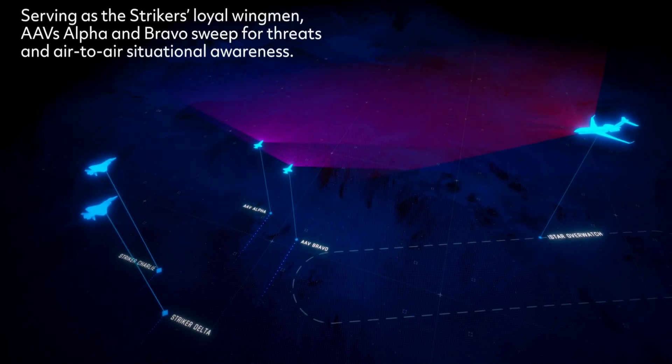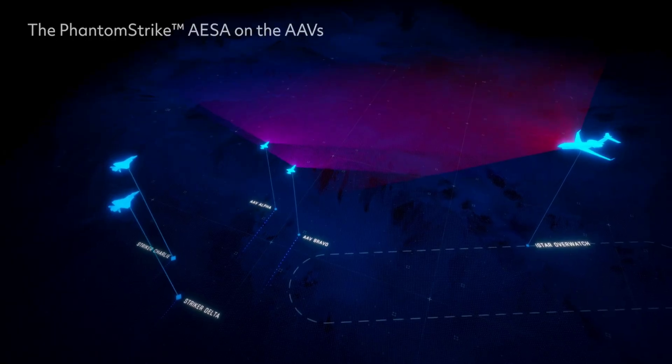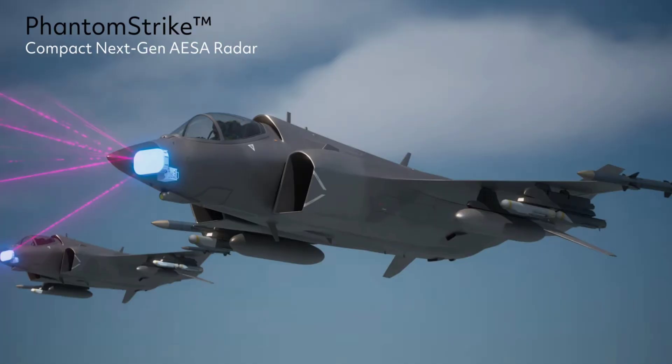The Phantom Strike is capable of interleaved ground and air targeting. None of that is unheard of, but the defense contractor says this entire package comes at nearly half the cost of typical fire control radars with similar capabilities. The Phantom Strike is a gallium nitride-powered radar, fully air cooled, and described as a first of its kind.